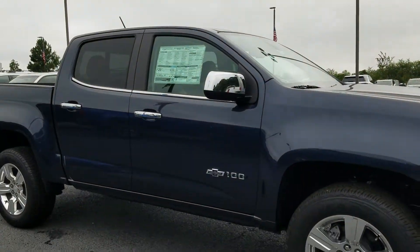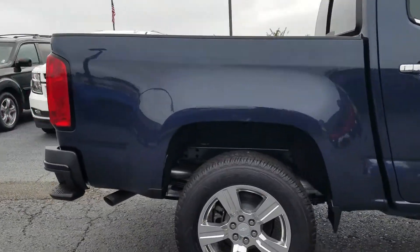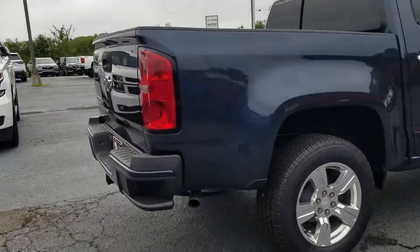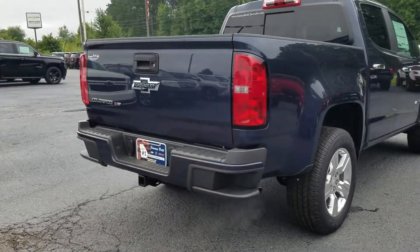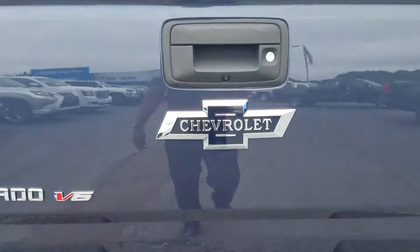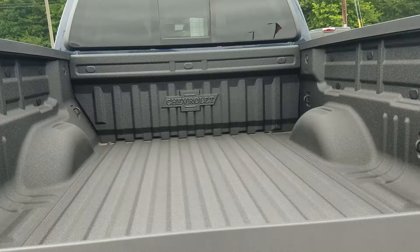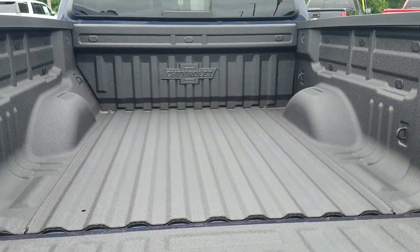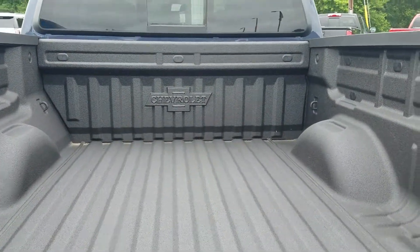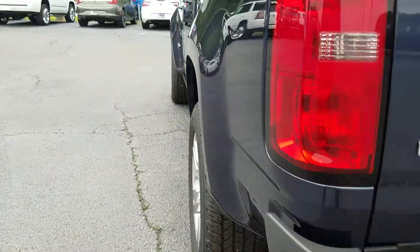It features chrome accents around the windows and door handles, and a beautiful Centennial Blue exterior color. It does feature steps built into the back bumper, and I love the Chevy logo with that Chevy in the center sprayed in bed liner. It also features your tow package.